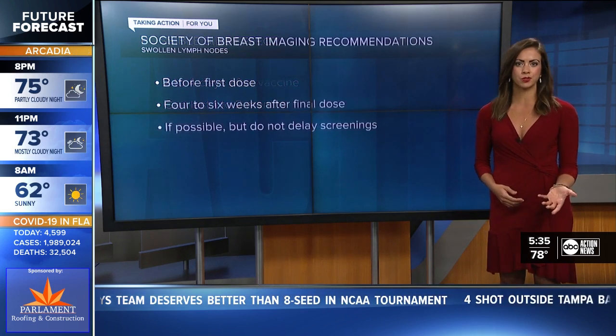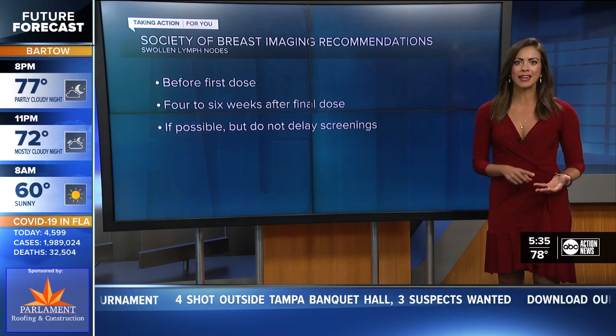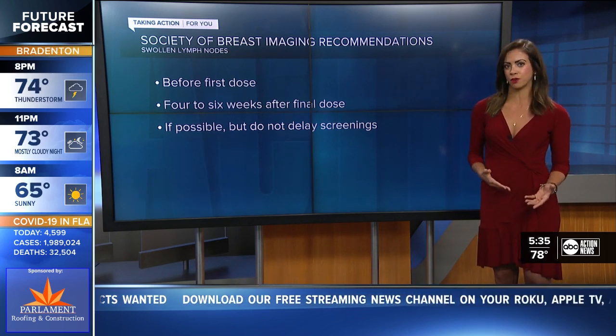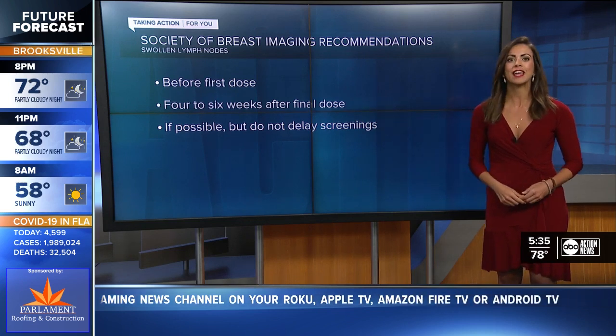When you go in for your screening, your doctor is going to ask you many questions and you can discuss that you got the vaccine, when, and how many doses. The Society of Breast Imaging recommends scheduling your mammogram before your first dose of the vaccine, or four to six weeks after your final dose if possible.